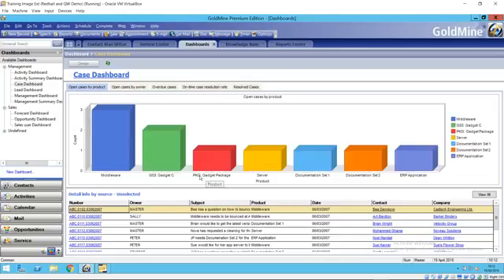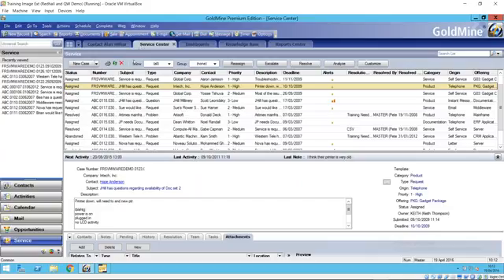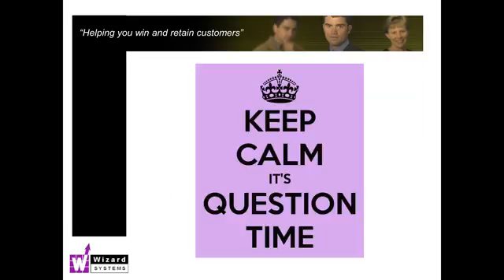So there we are — a quick run-through of the service center in Goldmine: how it appears against a contact record, how you normally manage issues via the service center, and how to monitor performance with dashboards and the report center. We'd now like to open the session to any questions you may have relating to service tracking in Goldmine, and I'm willing to answer any question you've got concerning Goldmine.